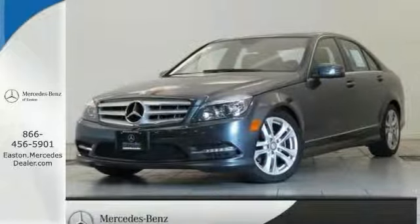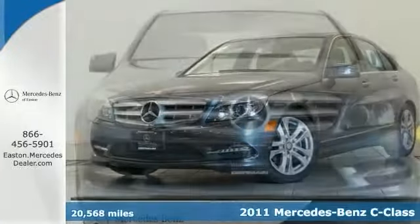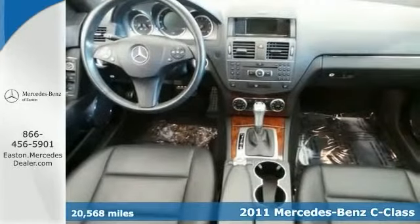Click the link below to schedule a test drive. Here's a 2011 Mercedes-Benz C300. This one owner has a clean Carfax and is Mercedes-Benz certified.